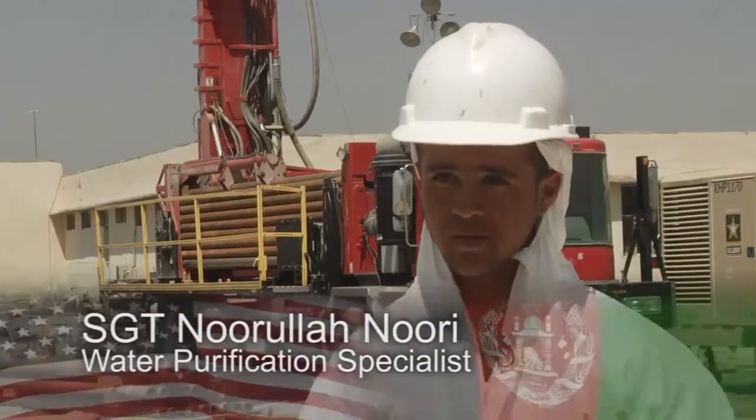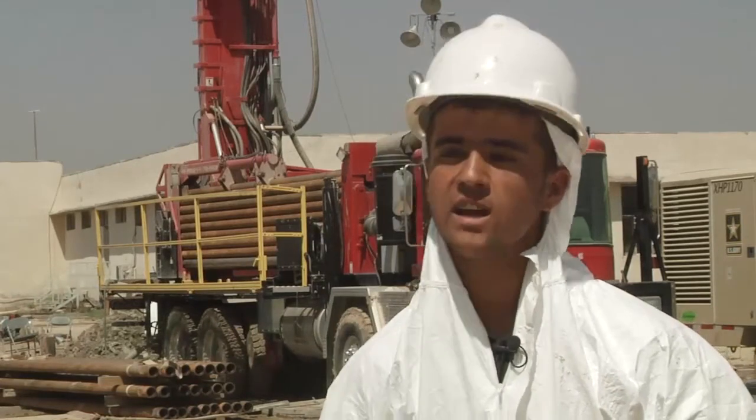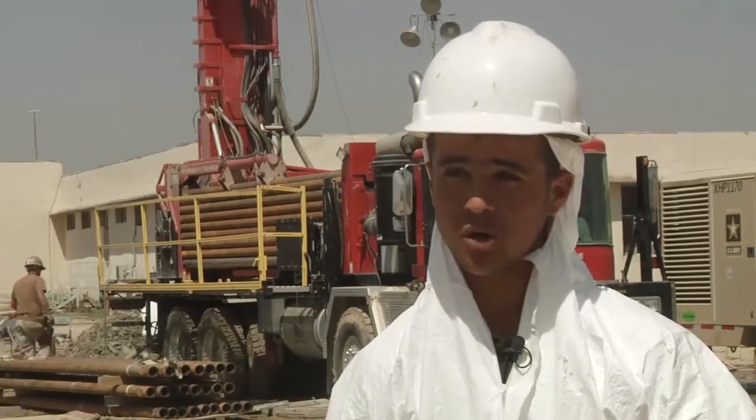We are very happy and thankful to them. The equipment used to dig the well is very sophisticated and modern. In Afghanistan, this is not available and it's only used for gas petroleum exploration.